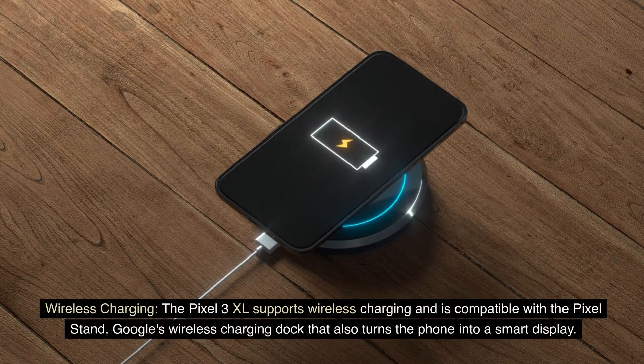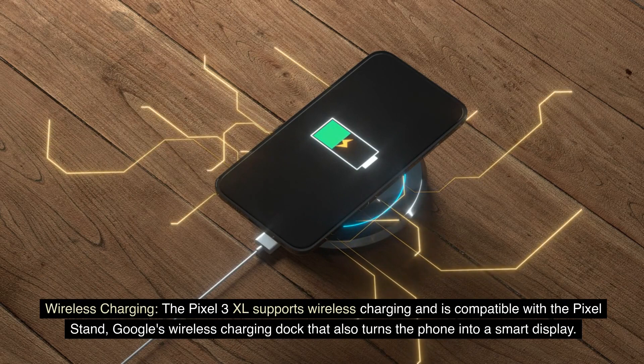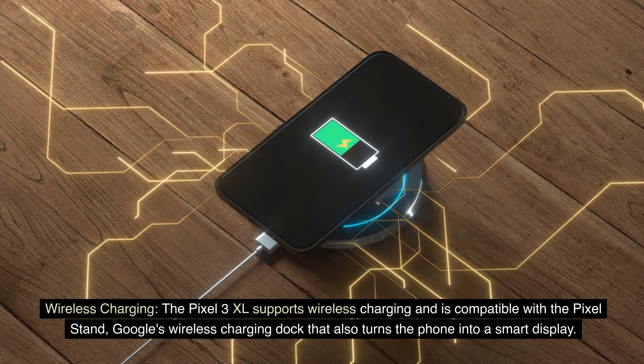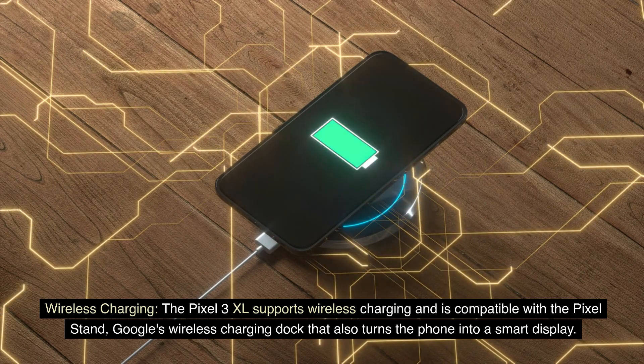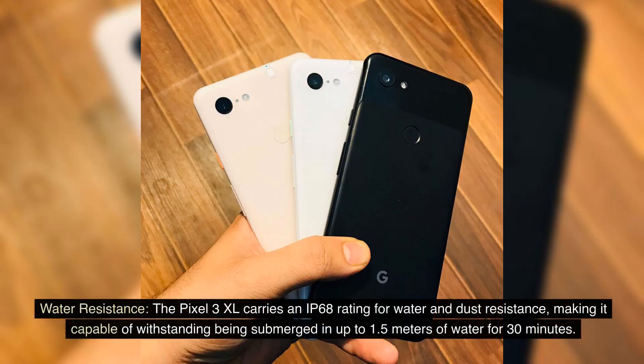Wireless Charging: The Pixel 3 XL supports wireless charging and is compatible with the Pixel Stand, Google's wireless charging dock that also turns the phone into a smart display. Water Resistance: The Pixel 3 XL carries an IP68 rating for water and dust resistance, making it capable of withstanding submersion in up to 1.5 meters of water for 30 minutes.